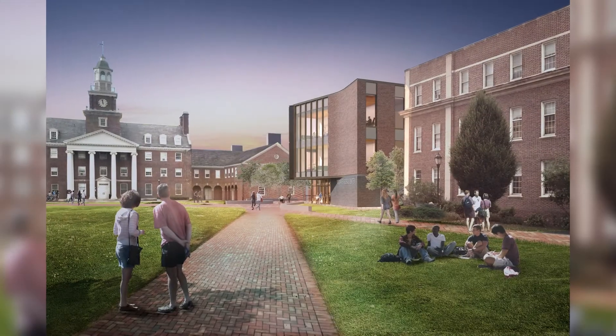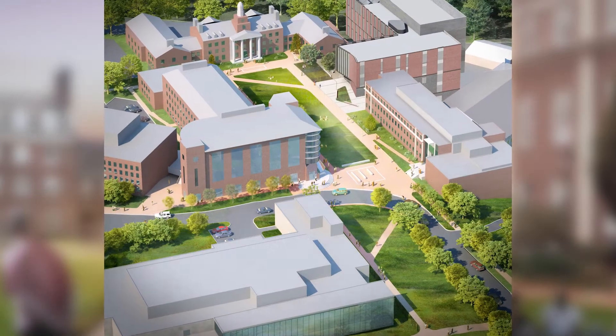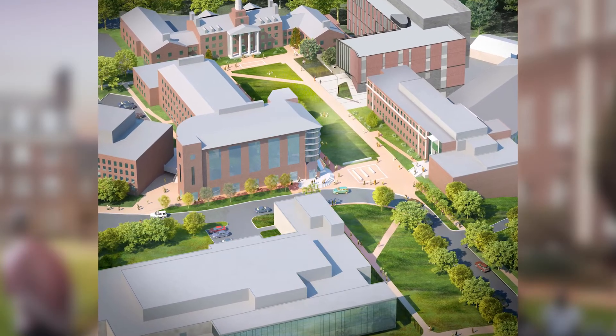It's going to be a top-notch facility for faculty research, it's going to enable all kinds of student collaboration, and it's just going to be a beautiful building that everyone on campus will enjoy. Really what it's going to do is provide a link for experiential learning that brings together the strength we have in the liberal arts, as well as the strength we have in the natural sciences and engineering.